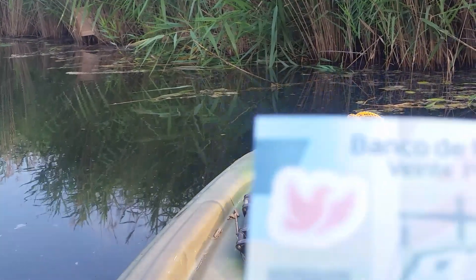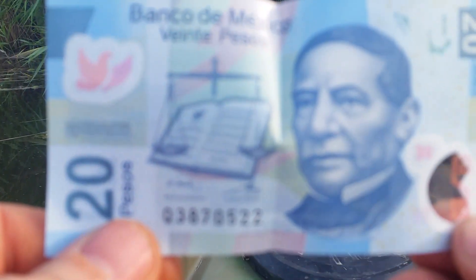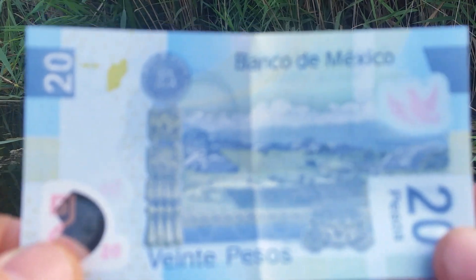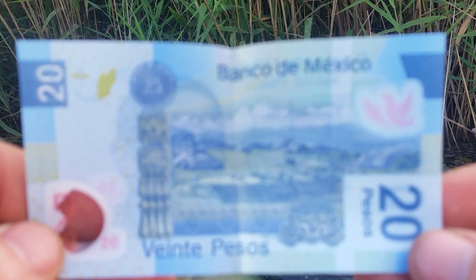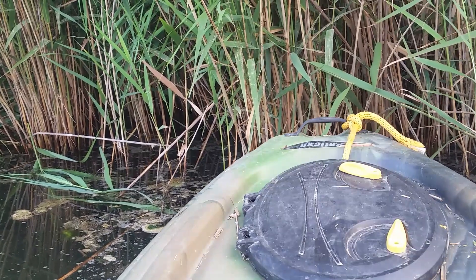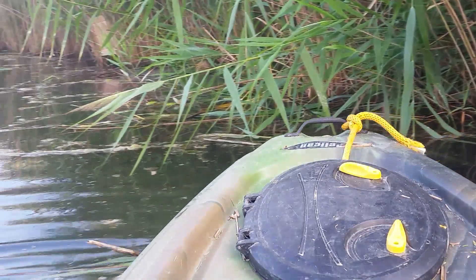Oh cool, check this out! Got a little bit of the paper money — sweet! That is cool. You're probably not getting a very good look at this because my camera is terrible on my phone; it focuses on everything but what you're trying to focus on.